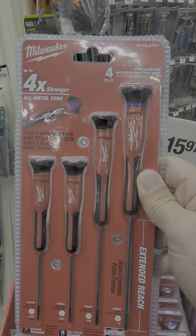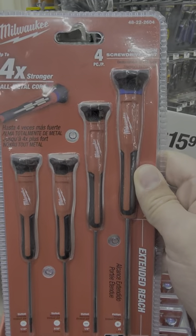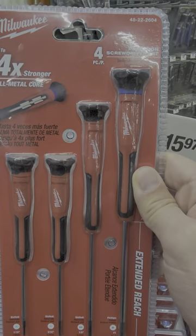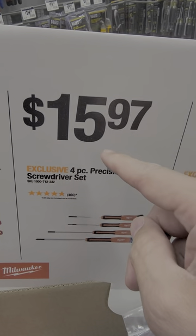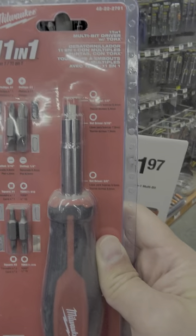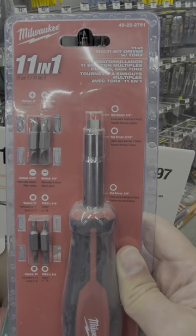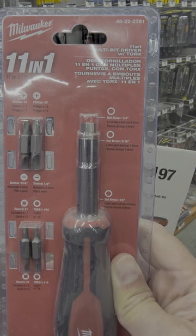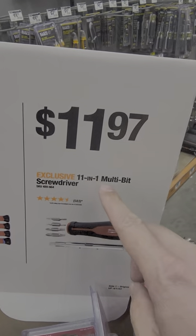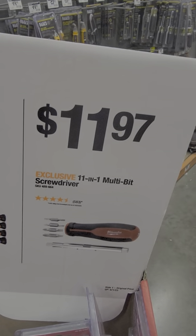I actually have the bigger set of these, but this is the 4-pack of Precision screwdrivers. I gotta be honest — they're not that great, but they're only $15.97. And another one that I'll tell you is not so great is the 11-in-1 multi-bit driver. For $12, you can get better value somewhere else.